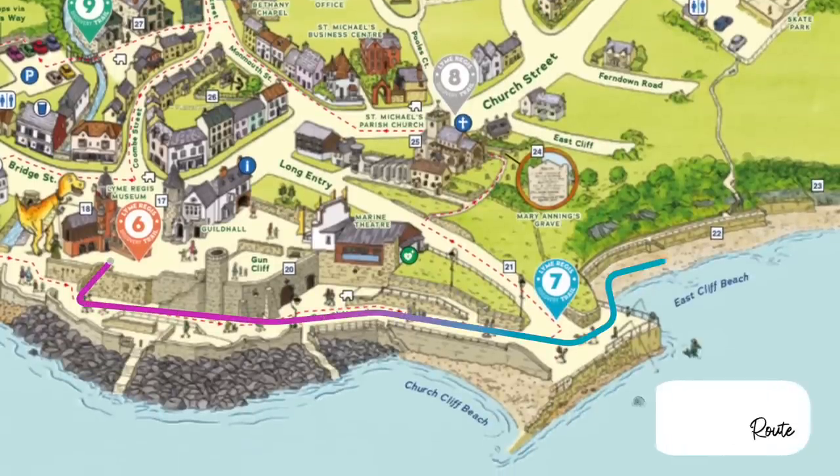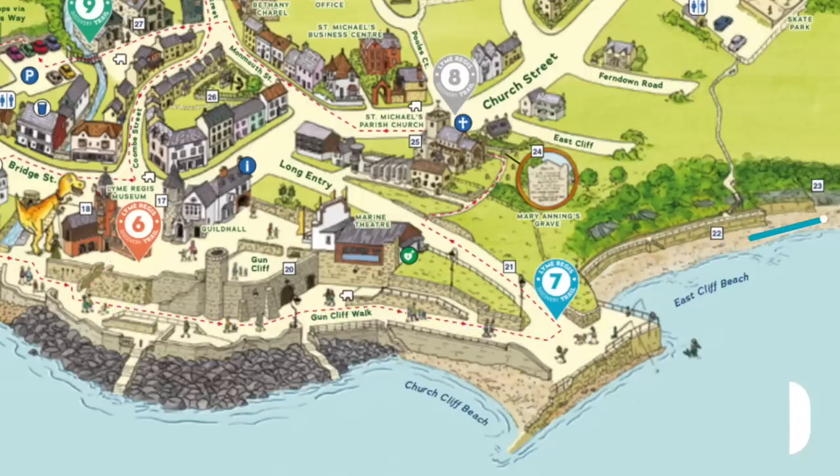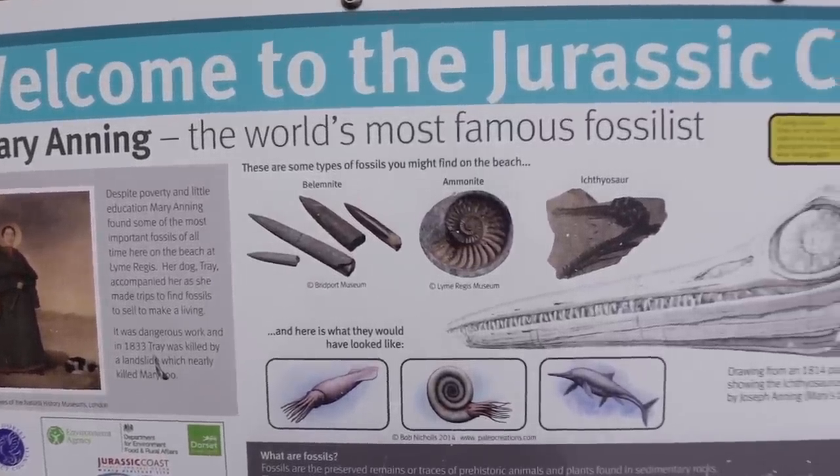This area of the Jurassic Coast is actually quite unique because there are so many fossils here they actually encourage you to take them home — you can actually sell them. They encourage people to set up shops and sell fossils because if people don't collect them off the beach, they will just be worn away by the ocean. So we're going to go out and see what we can find.